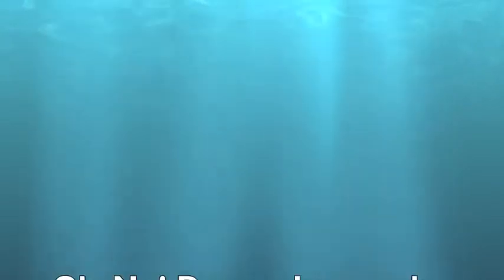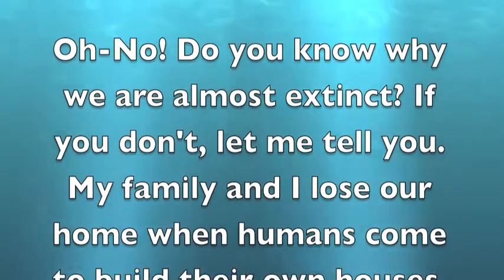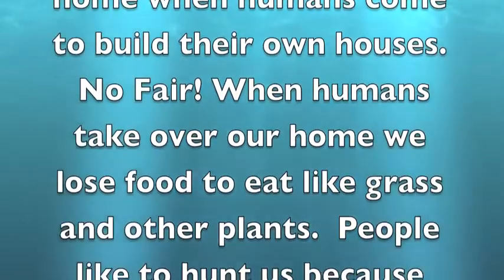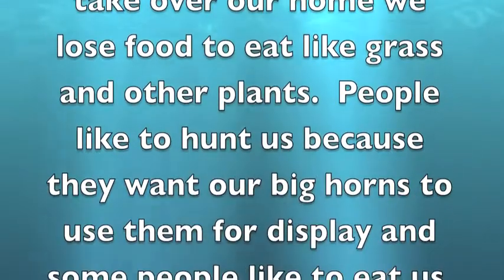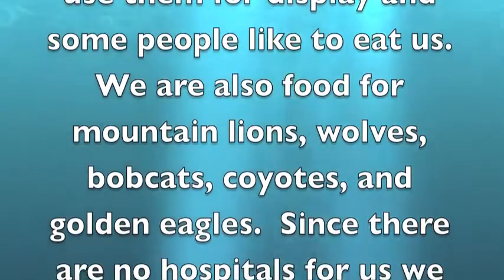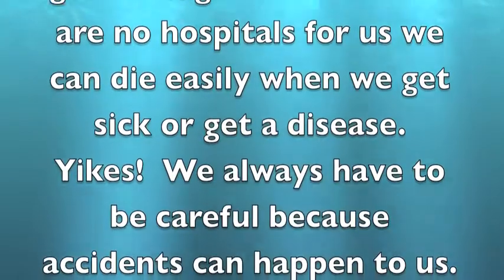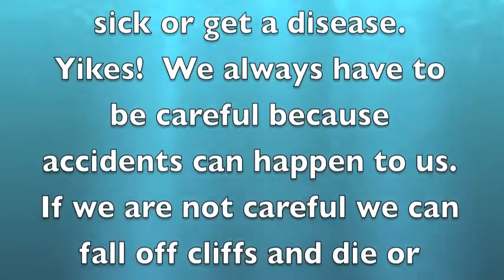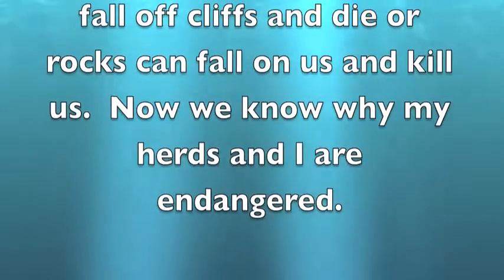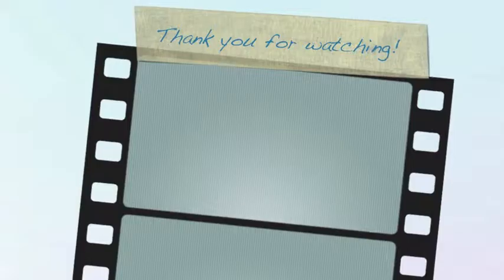Endangered. Oh no, do you know why we are almost extinct? If you don't, let me tell you. My family and I lose our home when humans come to build their own houses. No fair. When humans take over our homes, we lose food to eat like grass and other plants. People like to hunt us because they want our big horns to use them for displays, and some people like to eat us. We are also food for mountain lions, wolves, bobcats, coyotes, and birds and eagles. Since there are no hospitals for us, we can die easily when we get sick or get a disease. Yikes! We always have to be careful because accidents can happen to us. If we are not careful, we can fall off cliffs and die or rocks can fall on us and kill us. Now we know why my herds and I are endangered. Thanks for watching! Bye bye!